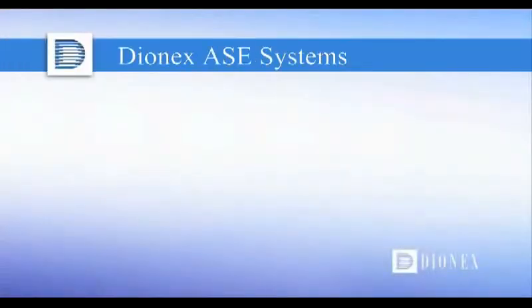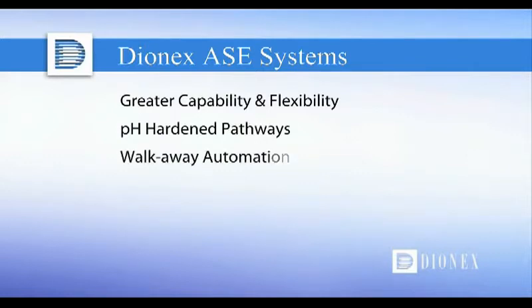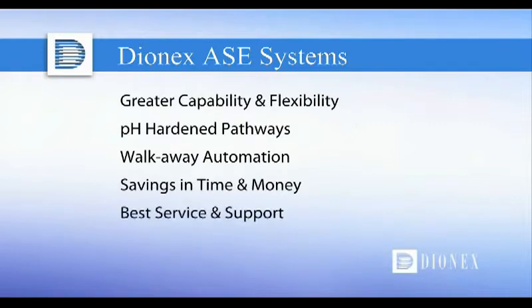Dionics ACE systems give you greater capability and flexibility through variable extraction conditions, pH-hardened pathways to ensure sample integrity, walk-away automation for the ultimate in ease of use, significant savings in both time and solvent costs, and unparalleled customer service and technical support.